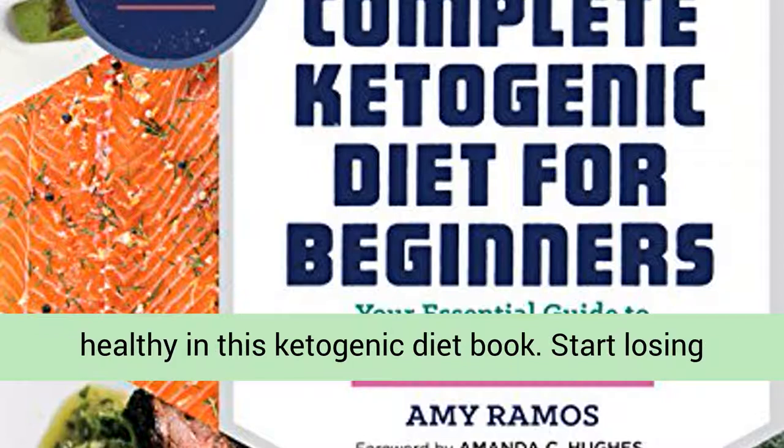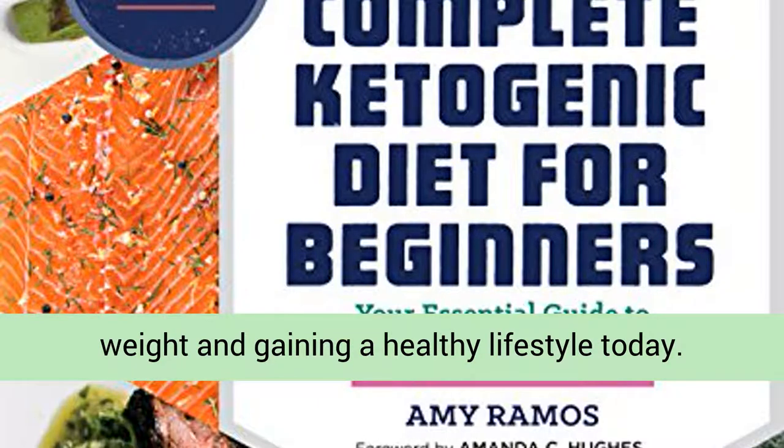Easy meets yummy meets healthy in this ketogenic diet book. Start losing weight and gaining a healthy lifestyle today.